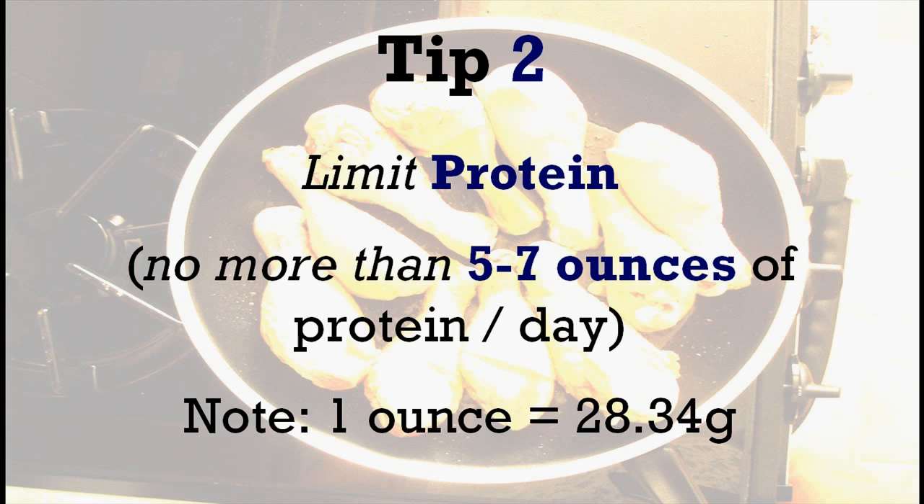The second tip would be to limit your protein intake. Do not consume more than 5 to 7 ounces of protein per day. Some alternatives that you may consider would be shrimp, tofu, imitation crab meat and chicken drumstick.